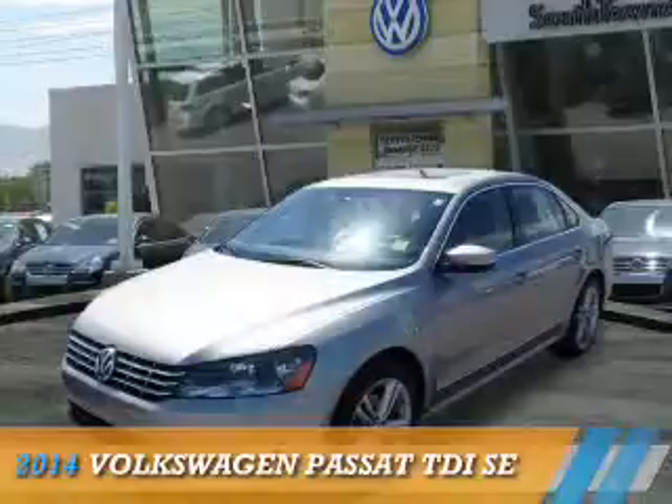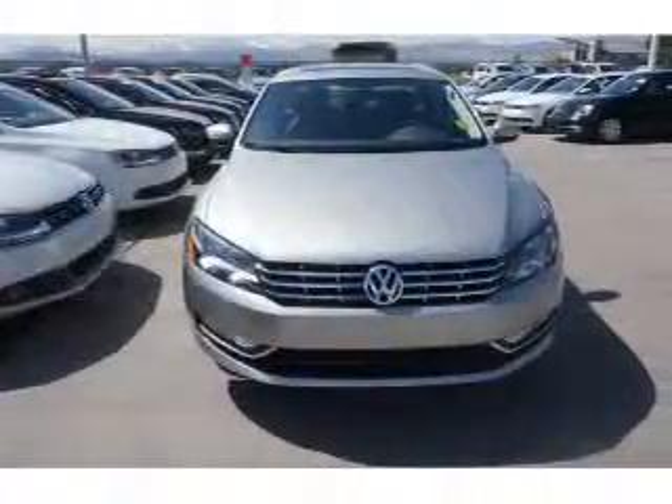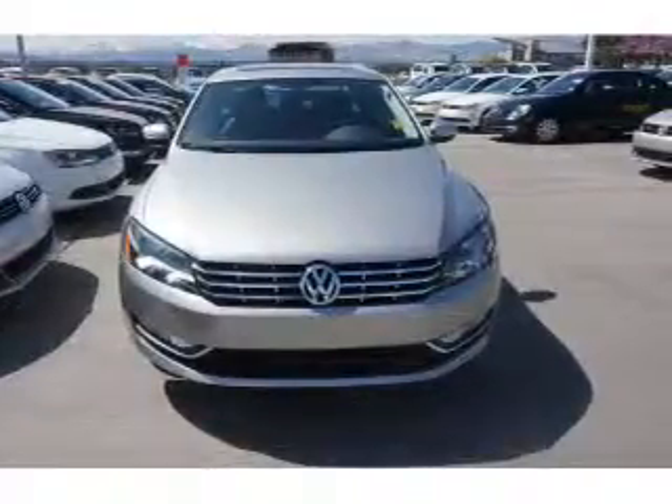Presenting the 2014 Volkswagen Passat. It's powered by front wheel drive, a 2-liter, 4-cylinder engine and an automatic transmission.